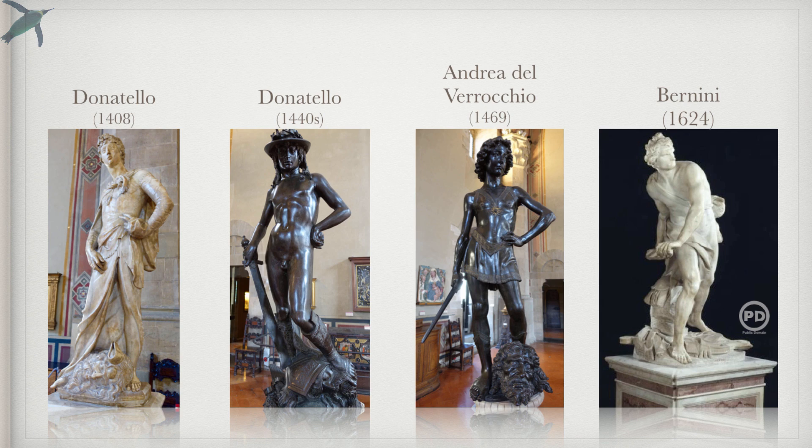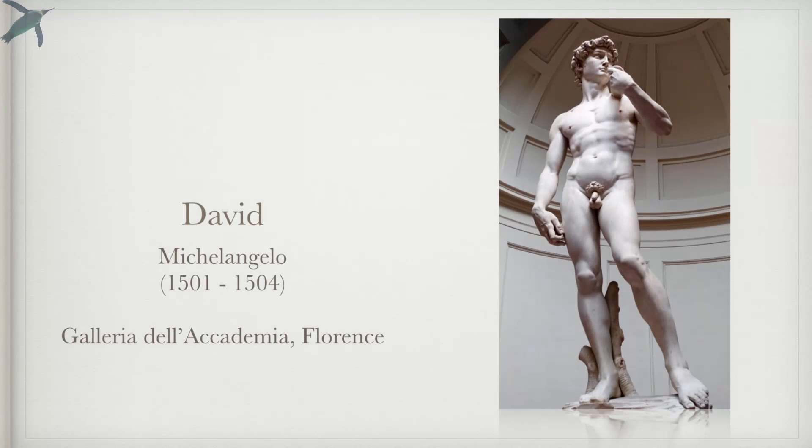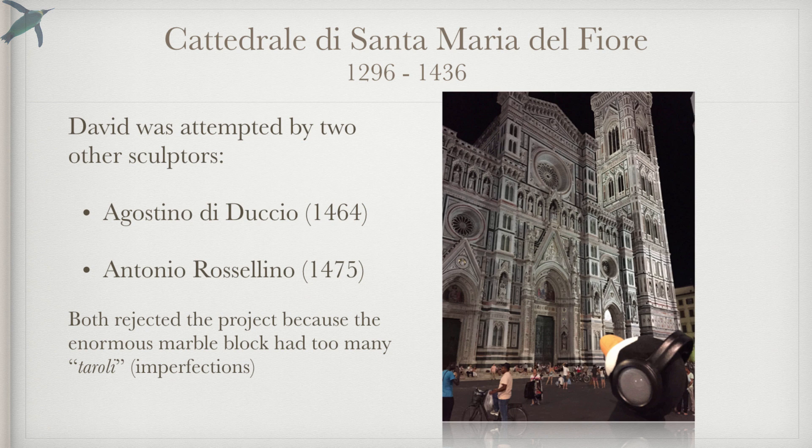They are all stunning, but why is this David so much more extraordinary? Part of it is size — size does matter. This David is 14 feet tall and weighs 6 tons. To appreciate what Michelangelo has done here, it's important to understand a little about the history of this sculpture. It was commissioned by the Opera del Duomo, the Office of Works for the Florence Cathedral, and was supposed to be one of a series of 12 biblical heroes placed in the buttresses of the church over 200 feet above the ground.